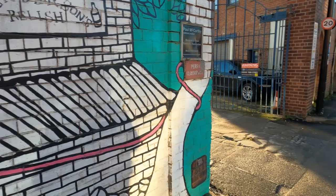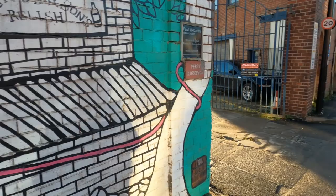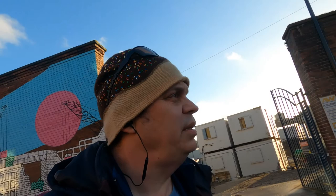Just on the right hand side is the Old Henderson's Relish building. And in the third video, the artwork that is painted on the side of the Old Henderson's Relish building is another one by Joe Peele.